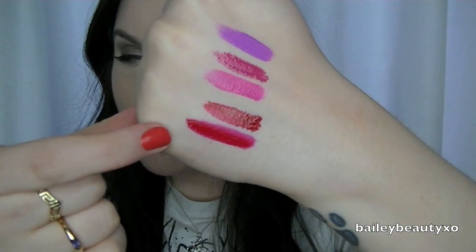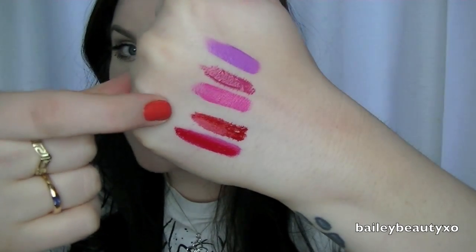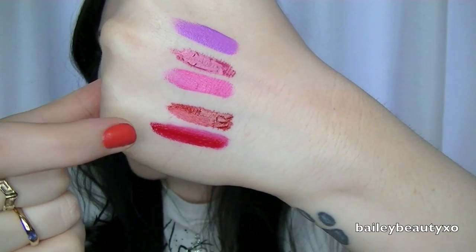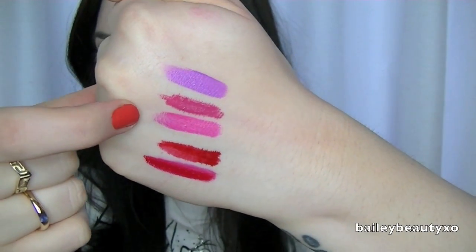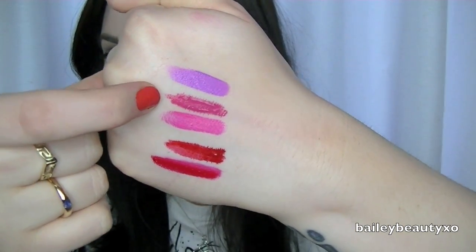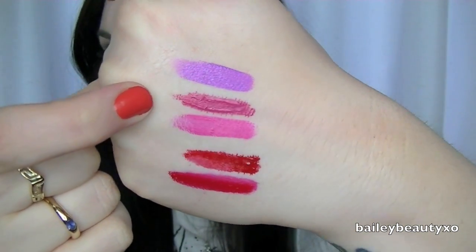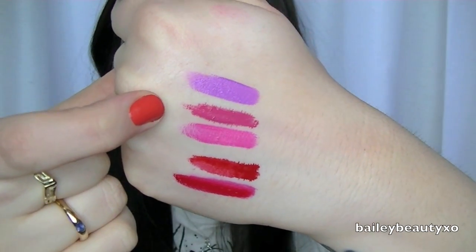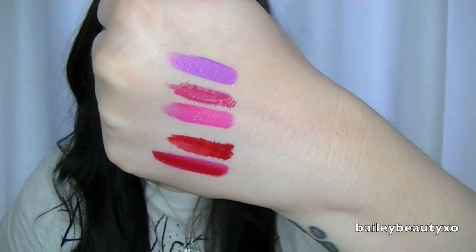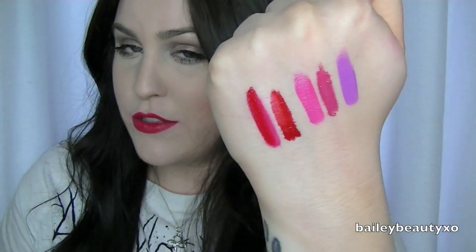Fun little swatch time on my hand. First, this is the Melted Lipstick in Ruby and this is the OCC Lip Tar in Stalker. As you can see, this one is bleeding into the creases of my hand and this one is not. This one is Melted Fuchsia and then this one is Pretty Boy by OCC — you can really see it's more liquidy. And then this one is Melted Violet; I don't have an OCC comparison for that, but those are the closest OCC Lip Tars that compare to the Melted Lipsticks.